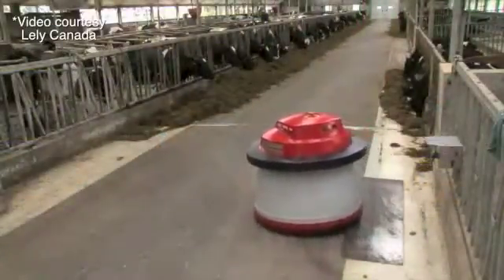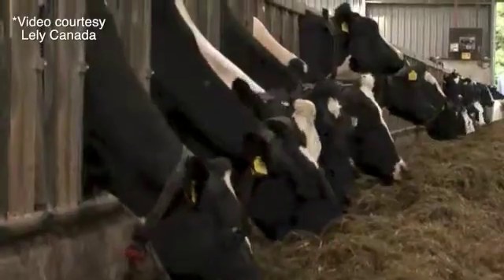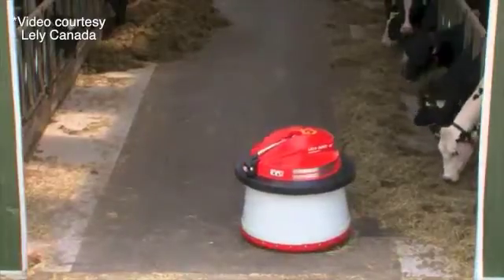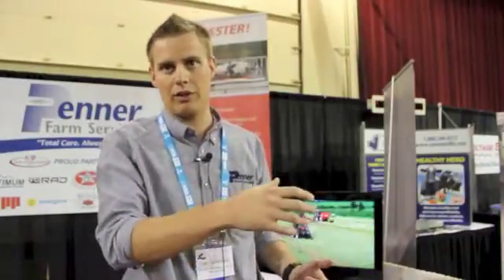It's programmed to go along the feed fence and push feed closer to the cows. It can do it on an hourly basis or every two hours — it can be programmed per hour with exact times to go around the barn and push the feed a little closer. In a robotic barn, we see more traffic to the feed fence and through the robot when the feed pusher is running on a regular basis.